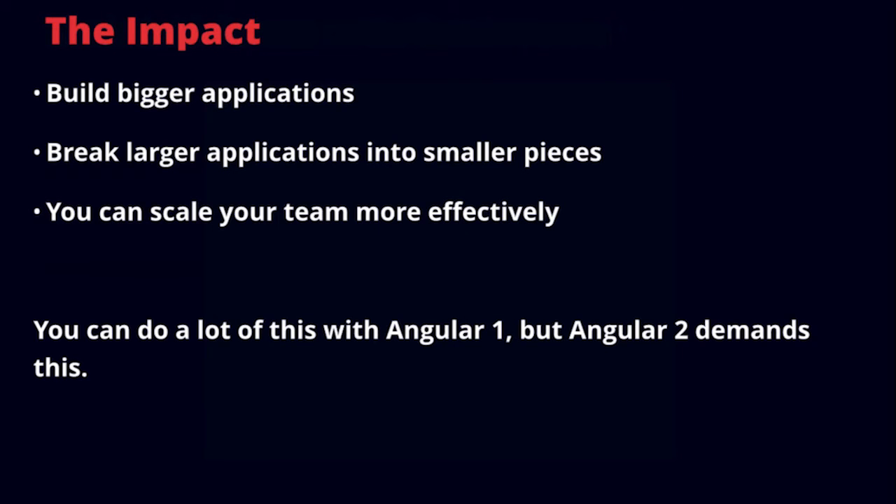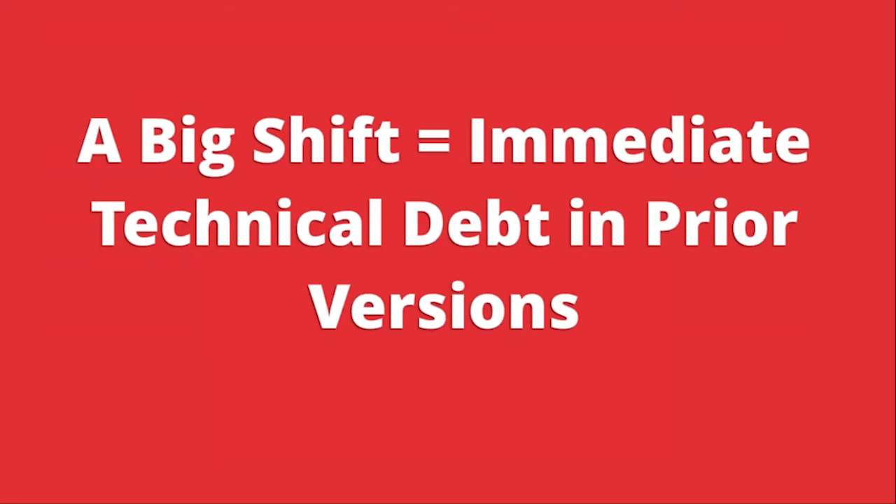The impact of Angular 2 is that it enables us to build larger applications with significant performance improvements. It allows us to break larger applications into smaller pieces, and you can scale your team more effectively. You can do a lot of this with Angular 1, but Angular 2 demands it — and this is where it becomes important. If you're not moving to Angular 2 now, you should be moving to Angular 2-type practices, because it has a massive impact on your long-term application strategy. The immediate technical debt is significant because you're building something you'll need to move later.